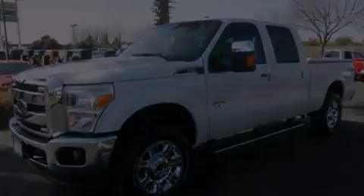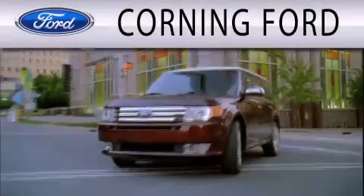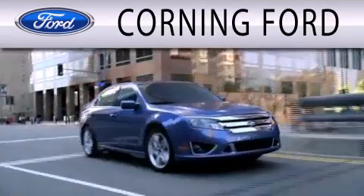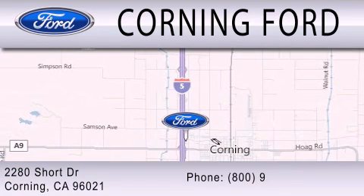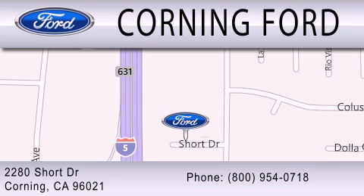We invite you to contact us today to learn more about this vehicle. Corning Ford is dedicated to doing everything possible to ensure that the experience you have selecting your next vehicle is as pleasant as possible. We are located at 2280 Short Drive in Corning. Get the best price the first time from our internet sales department and get one step closer to your next vehicle.